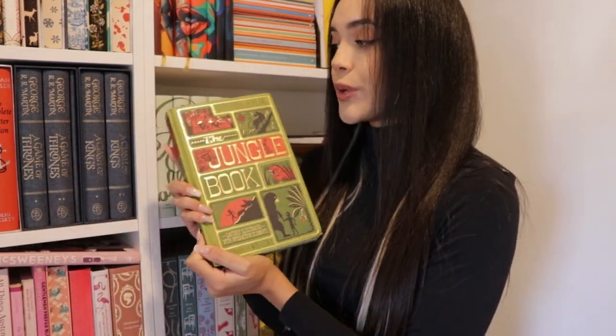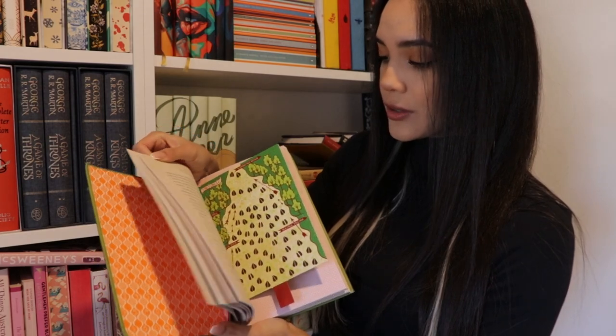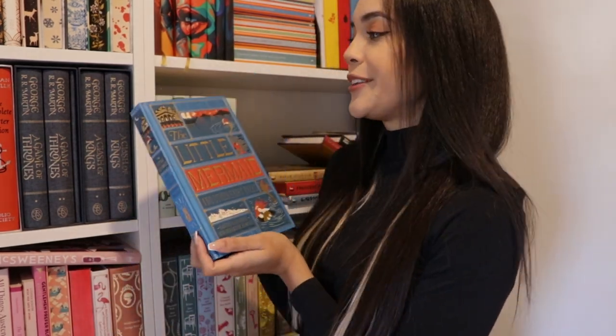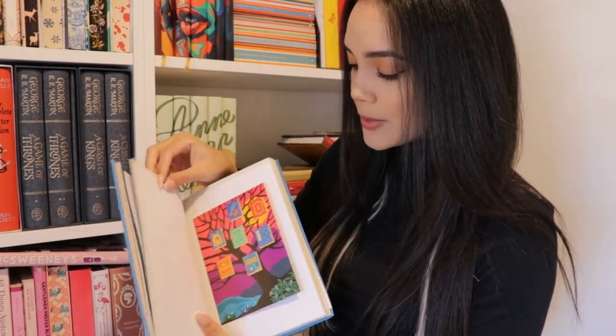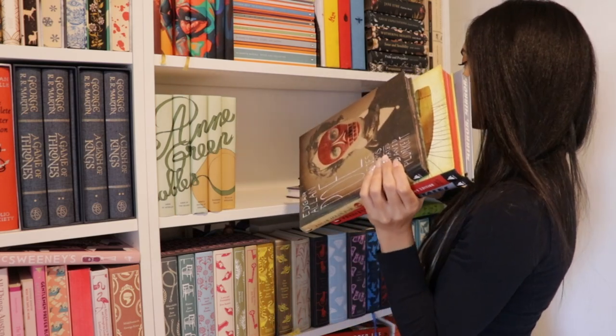The two I haven't read yet are The Jungle Book by Rudyard Kipling — which also has those interactive elements throughout that I love — and The Little Mermaid by Hans Christian Andersen and other fairy tales, which also has lots of interactive elements along with the story as well as illustrations. I love books that do that — any type of book with interactive elements I think is so cool. If you guys have any recommendations for anything I might not have heard of, definitely let me know.